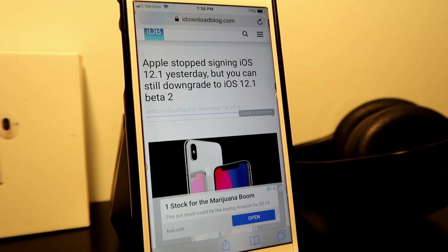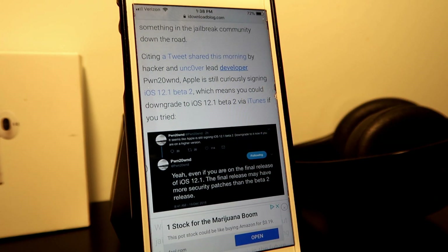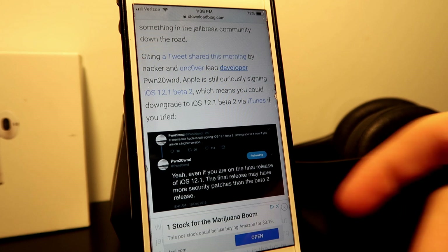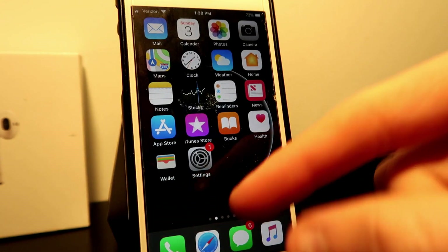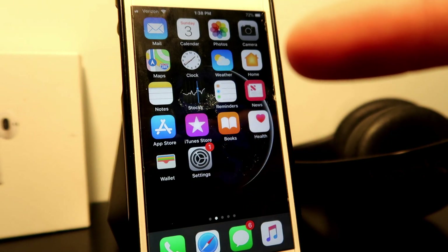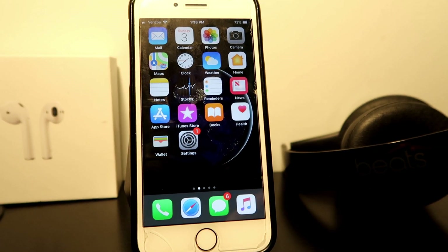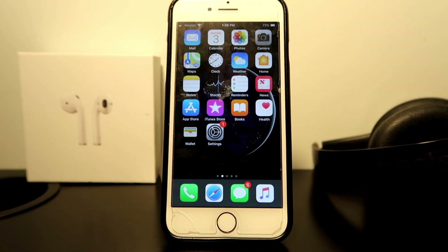This is going to be an amazing couple of months for jailbreak. Ian Beer has already released the exploit that will be used in the jailbreak. Thanks for sticking around — it's amazing what jailbreak developers are doing with these exploits, and thank you so much for all your support.